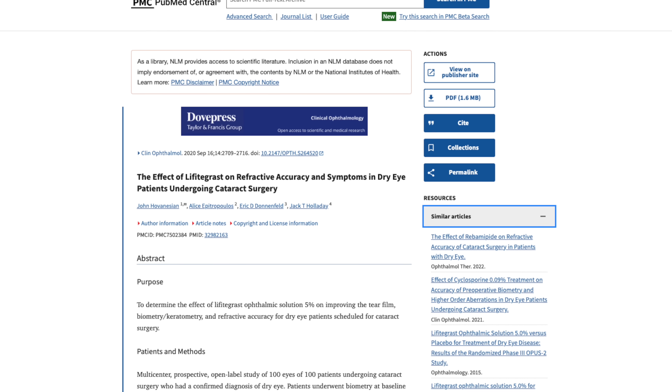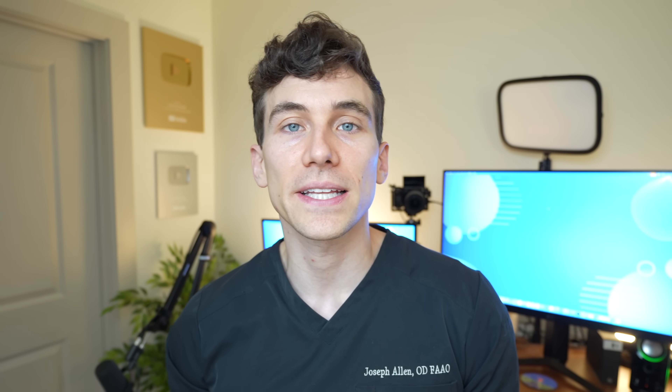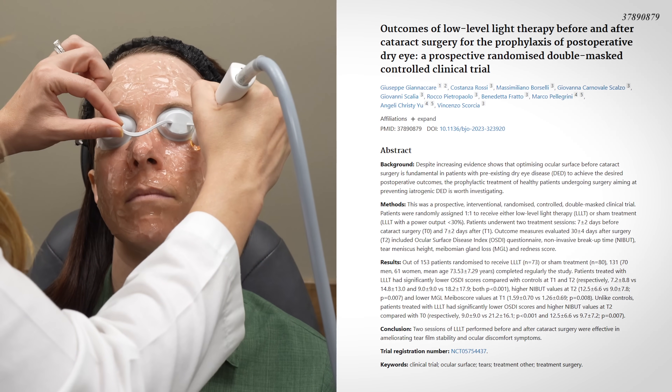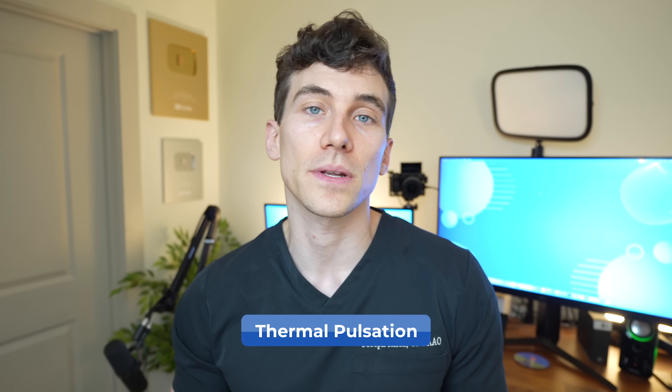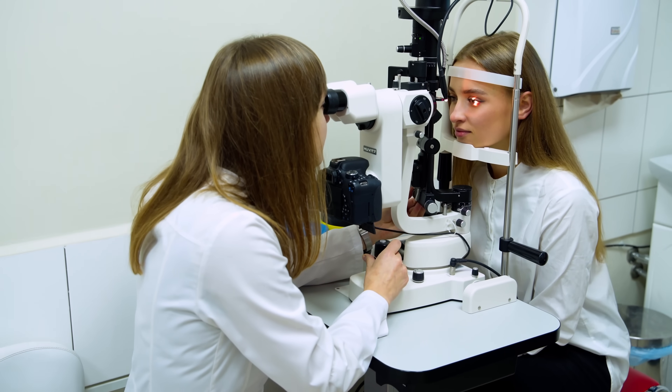These are not the only eye drops shown to be beneficial in treating dry eye before eye surgery — Lifitegrast, brand name Xiidra, has also shown benefit. Other treatments with published research supporting their use before eye surgery include IPL (Intense Pulsed Light procedures), LipiFlow or other forms of thermal pulsation treatments, and even some publications on red light therapy being beneficial before operative procedures. Keep in mind that there are many causes of dry eye disease, and not every person responds to the same treatment plan, so talk to your local eye doctor about what's best for you.